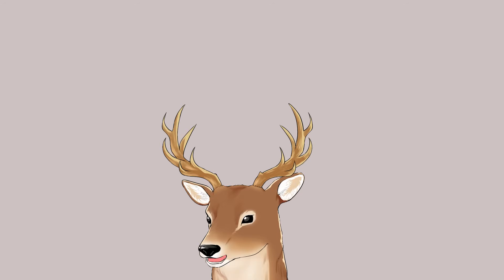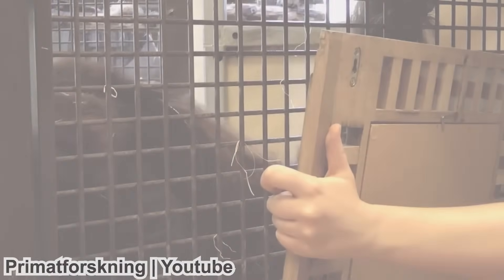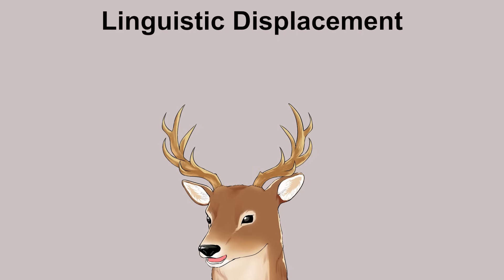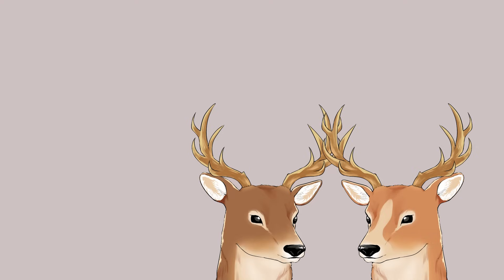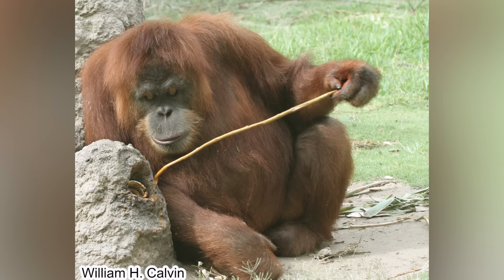Orangutans are smart. They usually learn from their mother since they are young. They pass the mirror test, which means they have self-awareness. They can even play basic video games. They are observed to be capable of linguistic displacement — that basically means communicating things that aren't present, like something in a different location, or something in a different time, like talking about something that can happen in the future or something that happened in the past. Being able to talk about something not present is very important for learning and teaching others. They are also known to use varieties of tools, mostly sticks, to extract food.